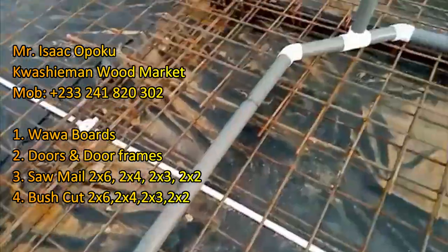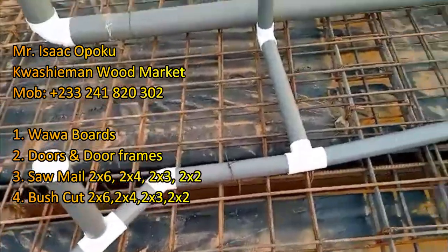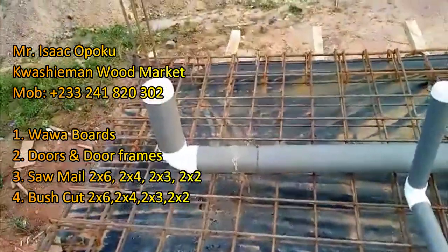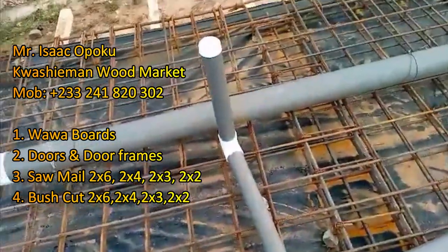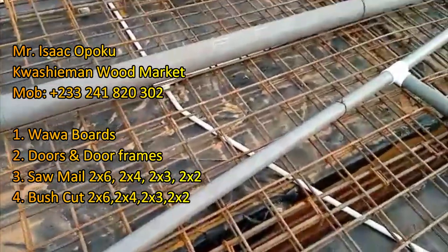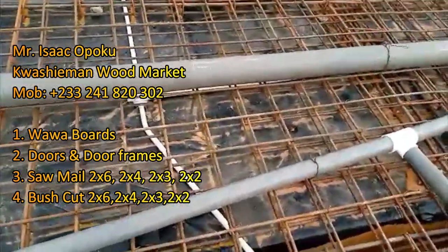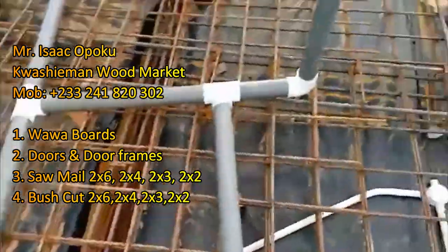In your view you have Mr. Isaac Opoku — that's where we bought all our roots. In case you need wood, plywood, saw mill, war board, doors and door frames, bush cut wood — all types of wood — contact Mr. Isaac Opoku. In your view you can see the formwork is completely done, the steel bending works are neatly done, and the weaving is neat.